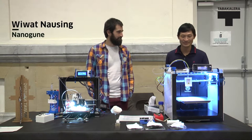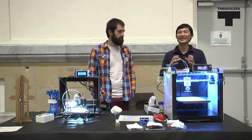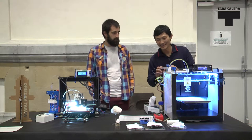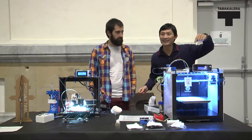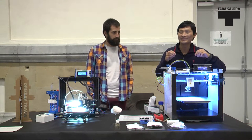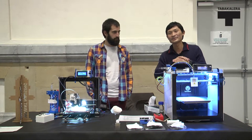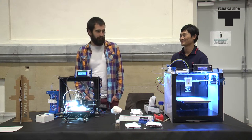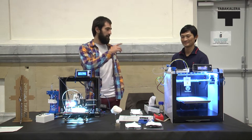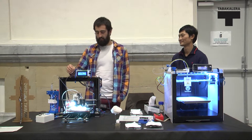Hello, my name is Vivat. I come from Nanocooner, where we work to make nanofibers from polymer solution or from many kinds of materials. You can see here our machine — we can make very, very small nanofibers. The applications are normally for filters or tissue engineering. My name is Lizarnaiz, and we collaborate with nanofibers from Nanocooner.